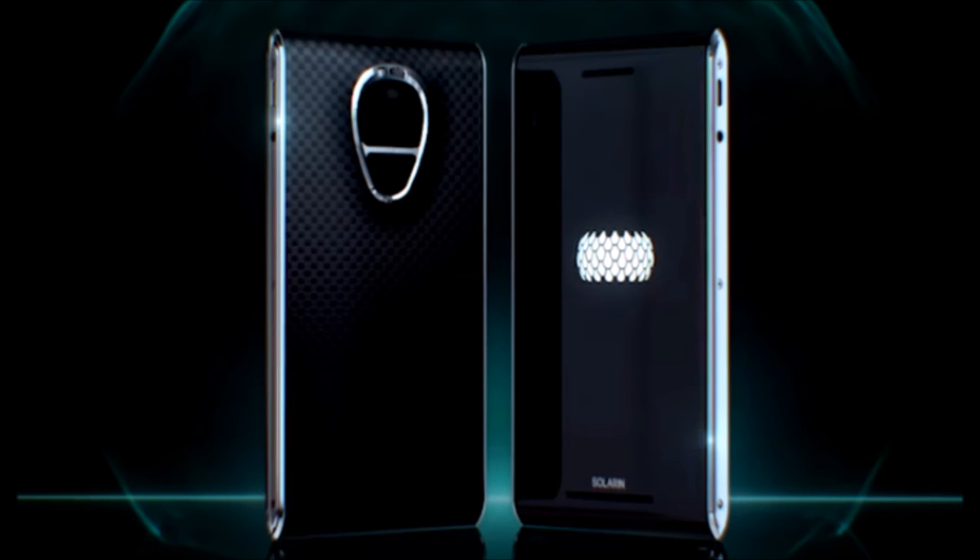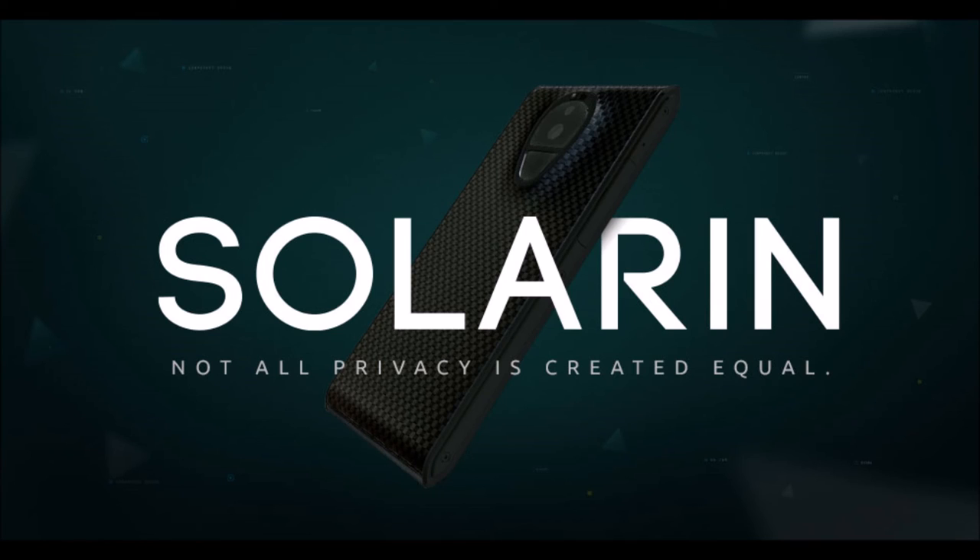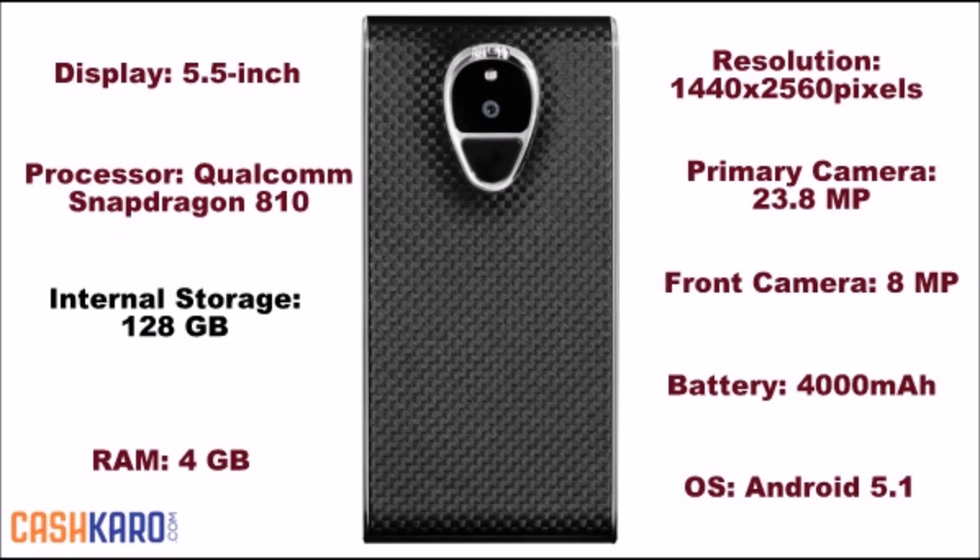It features a 5.5-inch touchscreen display with a screen resolution of 1440 x 2560 pixels. The Siren Solrhen runs an Octa-Core Qualcomm Snapdragon 810 processor and comes with 4GB of RAM.